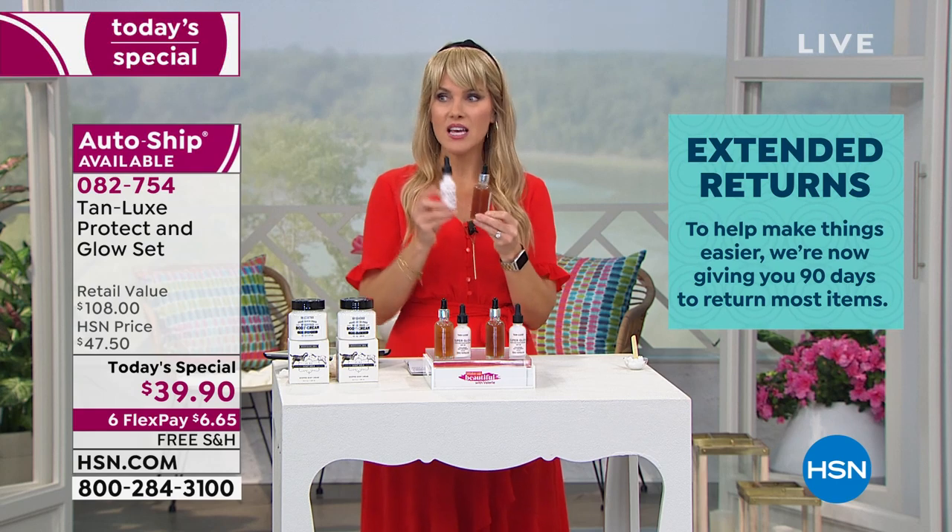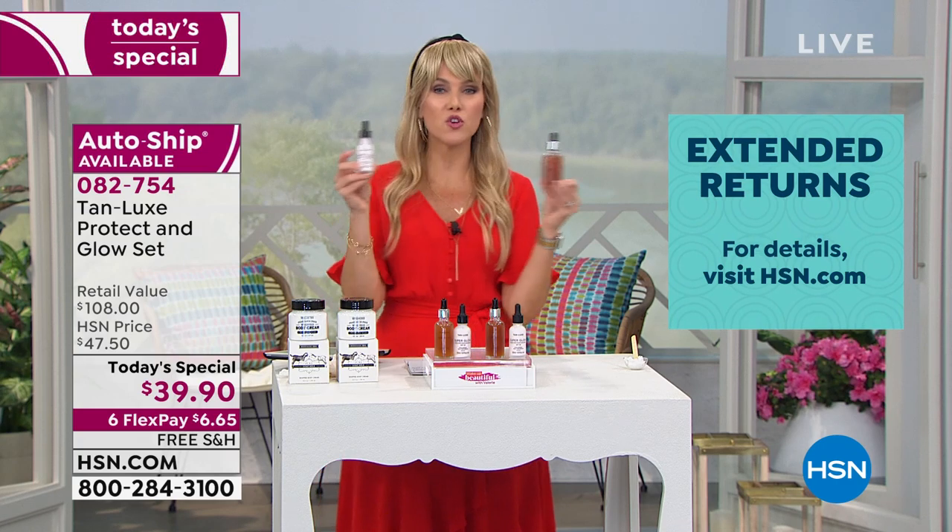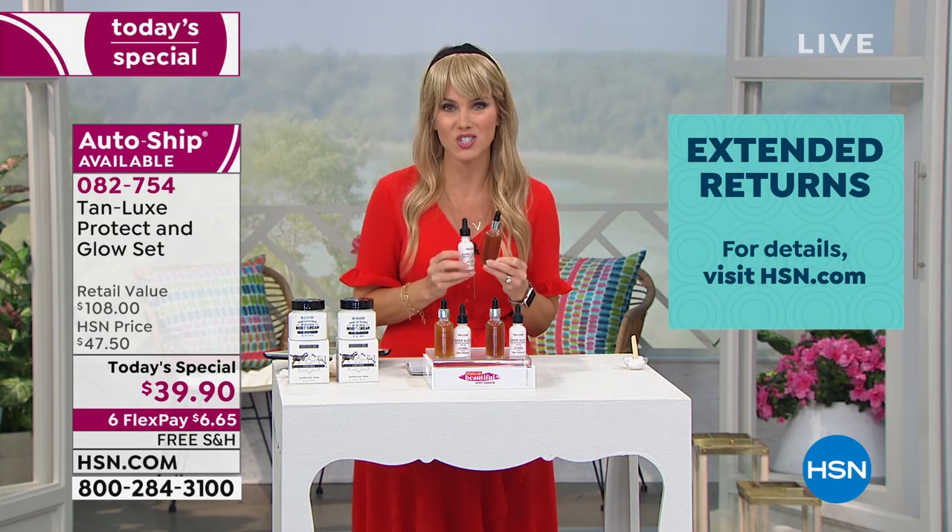That is your color — not Jan's color, not Valerie's color, not Mark's color. And you're getting it home. If you don't love it, you send it back within 90 days. No questions asked.